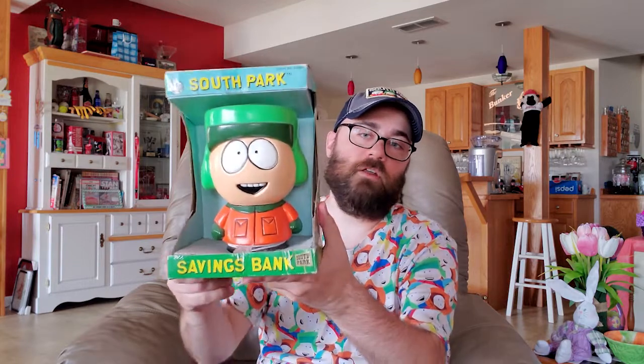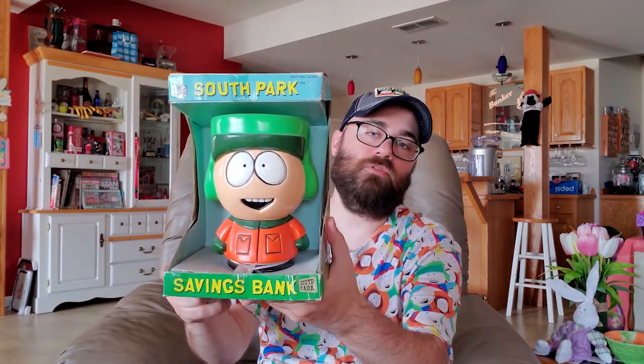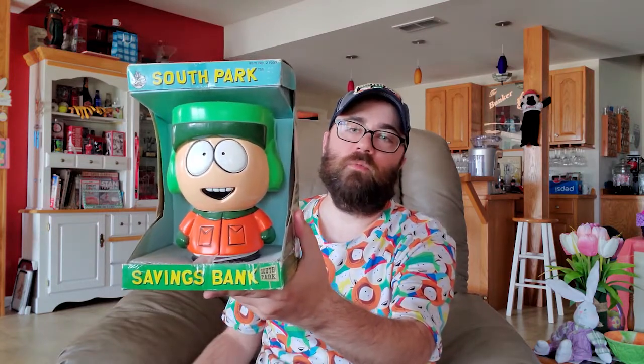Chef's like 'Oh children, children, how are my little crackers today?' And here's my beautiful Kyle piggy bank — I love this thing. I wanted to buy it when it was at Suncoast and those kinds of stores, but I never did. I bought the Chef there but I got Kenny and Kyle off of eBay some years later.